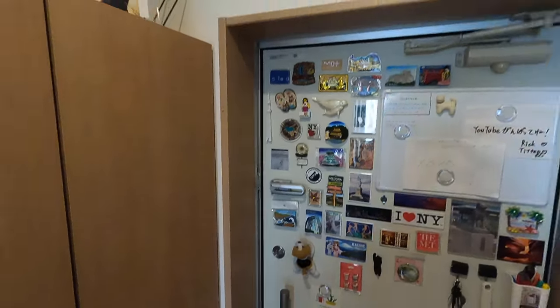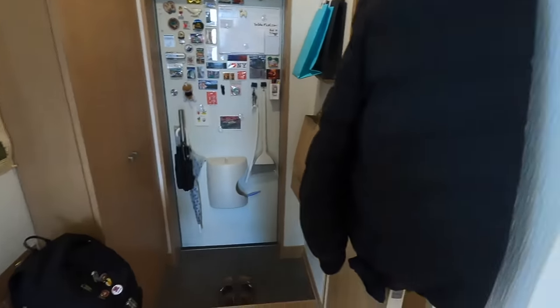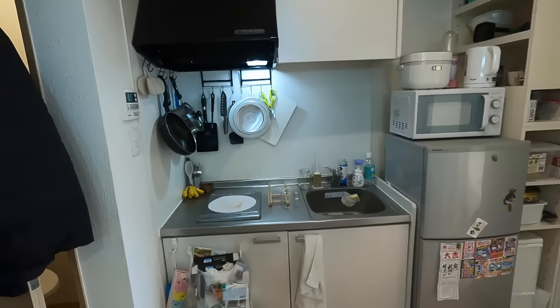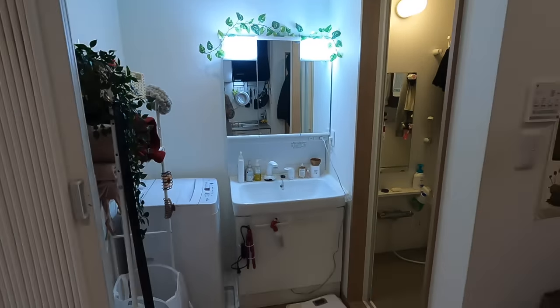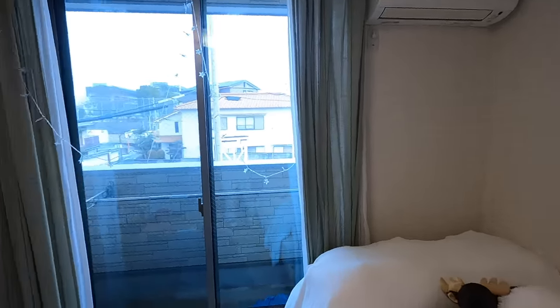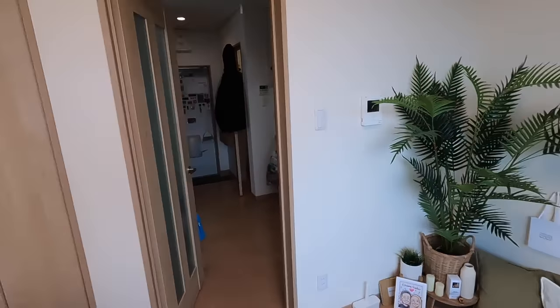Let me give you one more quick walkthrough of my apartment: we have the Genkan, we have the toilet, we have the kitchen, we have the bathroom and shower slash laundry area, and then through here we have my bedroom. That is all for this video — I hope you guys enjoyed seeing what apartments look like in Japan. I really like my apartment, so let me know your thoughts in the comments. Thank you for watching, and if you liked it, leave a thumbs up and subscribe. I hope to see you guys next time — bye bye!